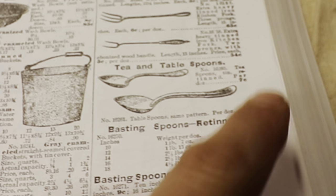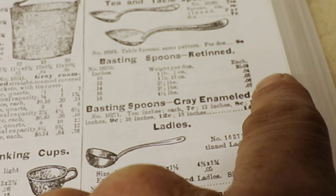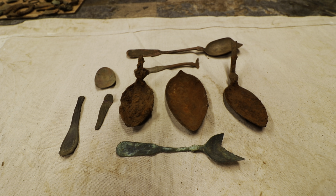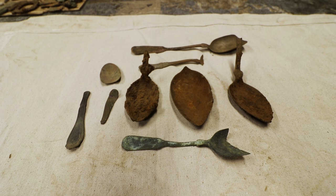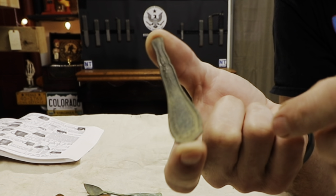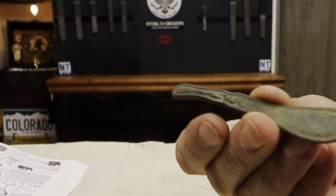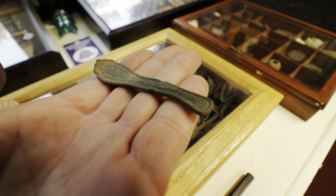Spoons averaged about seven cents — four, five, six, seven cents depending on the size. That doesn't sound like a lot, but if you're a laborer, that's basically a half hour's worth of work to get something you absolutely need. Now this piece right here — I was convinced it was a spoon handle when I dug it out of the ground, but the front end is not broken. It's a weird piece; it looks like a spoon handle but is completely perfect on all edges.